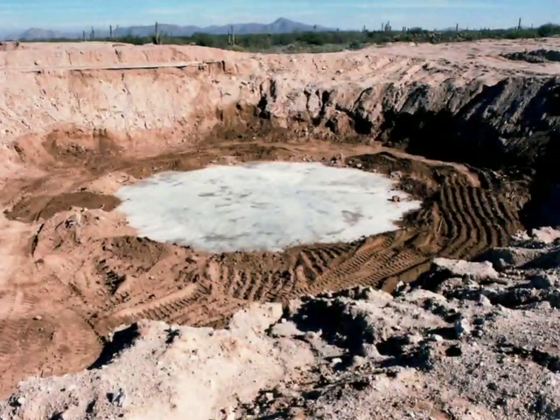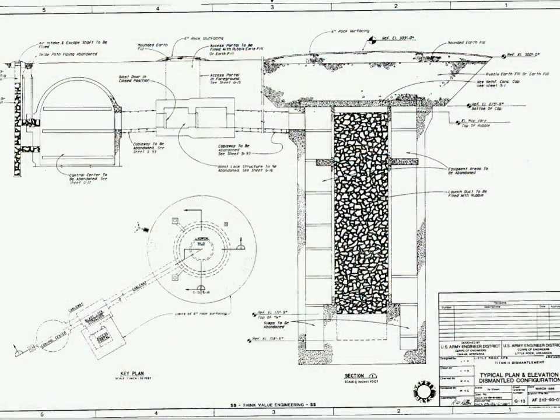Soil was then backfilled above the missile silo to grade level, or somewhat above, allowing for compaction over time.